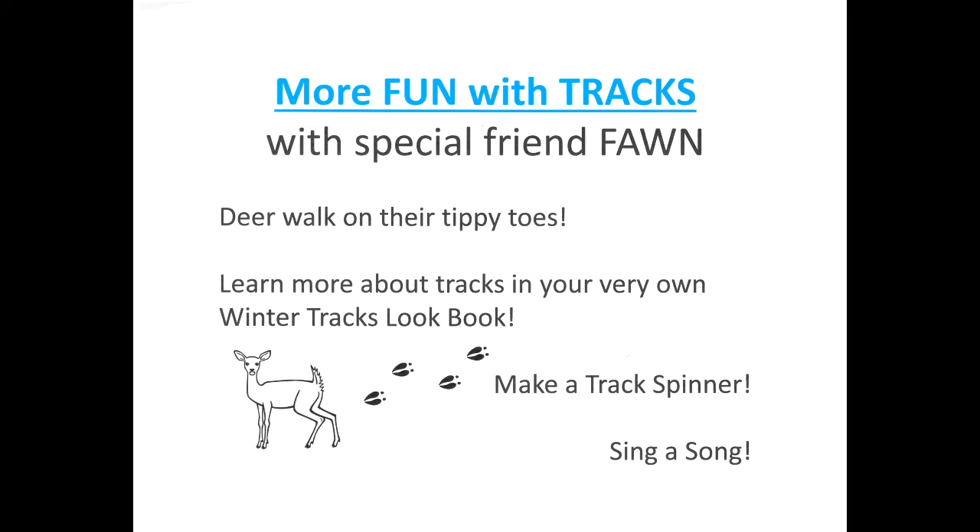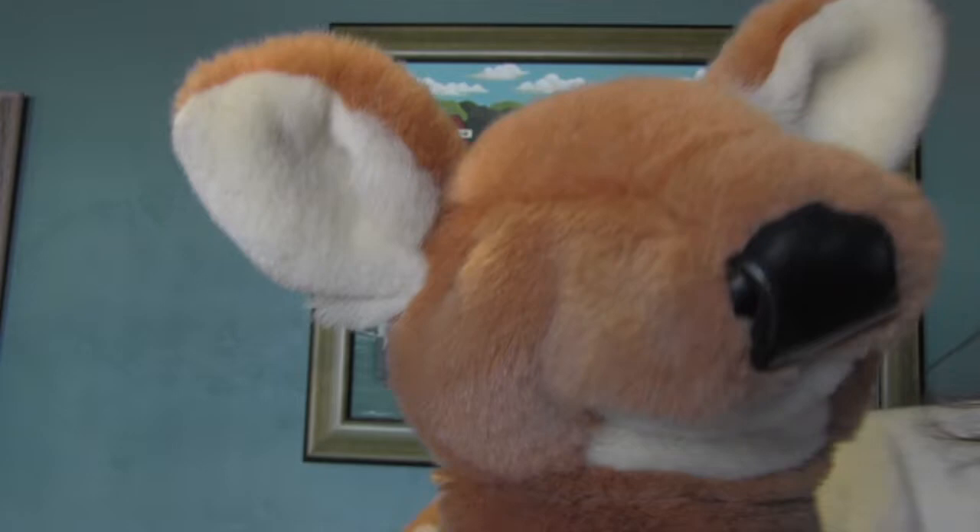Hello boys and girls, it's Miss Kathleen from the Ephraim Historical Foundation. I have a dear friend with me today to tell you about two fun winter track activities and also to talk a little bit more about tracks. Please give a big hi-de-ho welcome to my dear friend Fawn! Hi-de-ho Fawn! Hi-de-ho Miss Kathleen! Hi-de-ho kids! You know, Fawn, the children and I saw a movie with tracks in it and other animal signs — we saw a squirrel track, we saw rabbit scat, we saw two different kinds of mouse track, and we saw tracks made by mama deer.